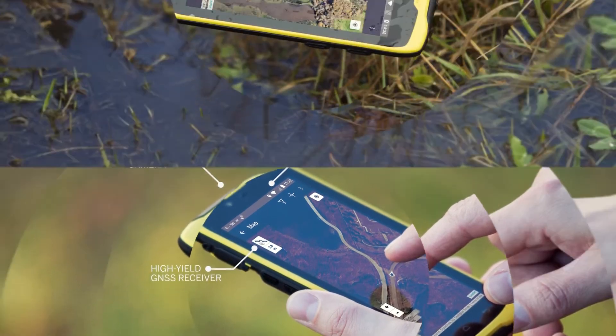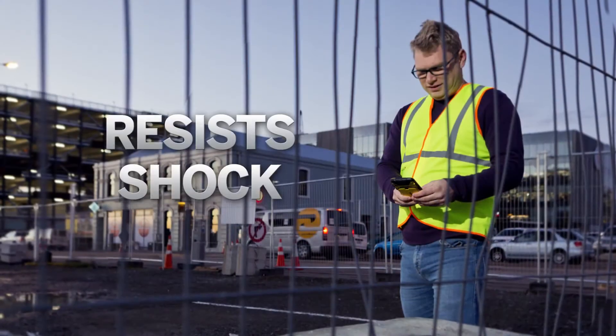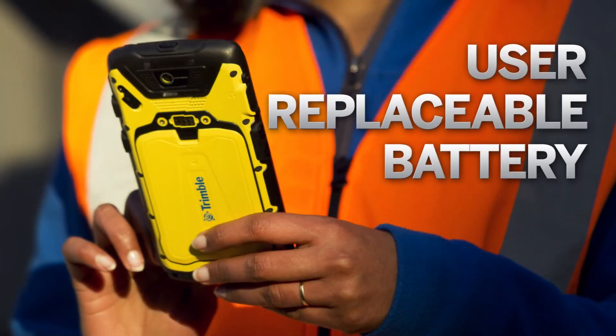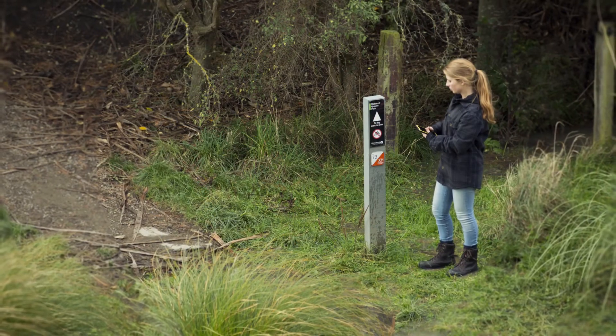The TDC100 is built to take whatever field data collection hands out. There's no need for an additional and expensive protective case. The display is readable in bright daylight, even through polarized sunglasses, and the batteries are designed to last a day in the field.